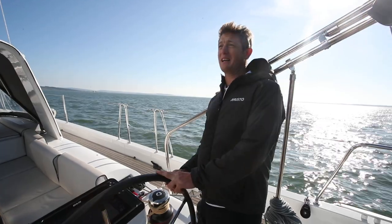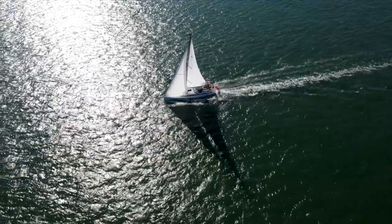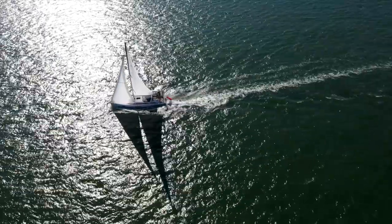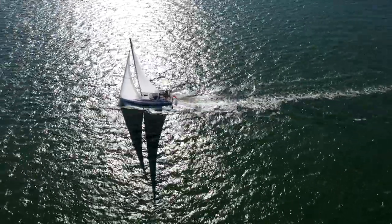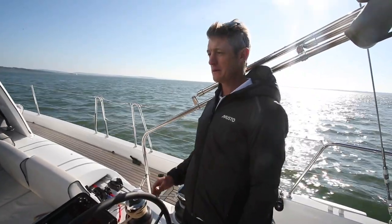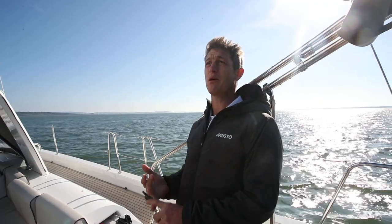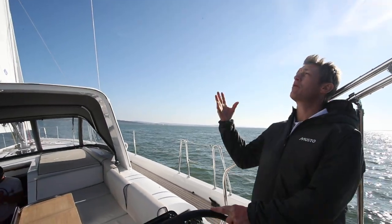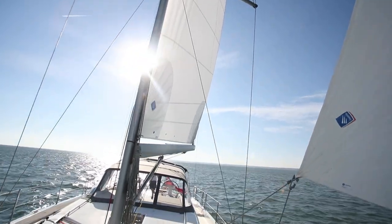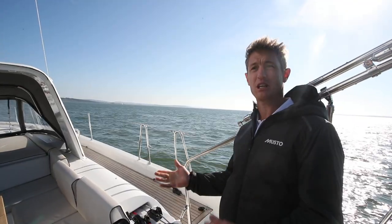We're having a cracking afternoon sailing here. This is a boat typically designed for sailing in the sun — the Med and lighter winds — and we've actually got that here in the UK in the Solent. We've had 13 to 16 knots of breeze, warm sunshine, perfect conditions to try a boat like this. We've only got white sails — in-mast furling with a genoa rather than a self-tacking jib — and we've been fetching, reaching and sailing upwind.